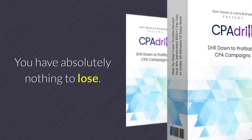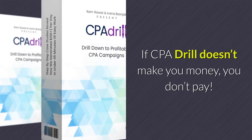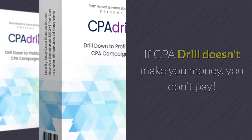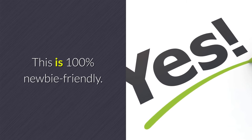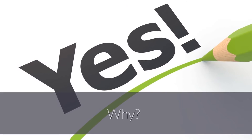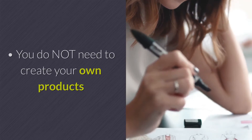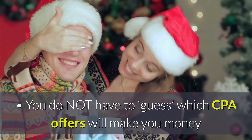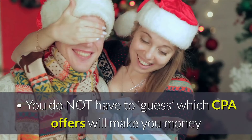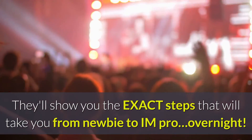You have absolutely nothing to lose. If CPA Drill doesn't make you money, you don't pay. Is CPA Drill newbie friendly? This is 100% newbie friendly because you do not need to create your own products, you do not need any technical expertise, and you do not have to guess which CPA offers will make you money. They'll show you the exact steps to take you from newbie to pro overnight.